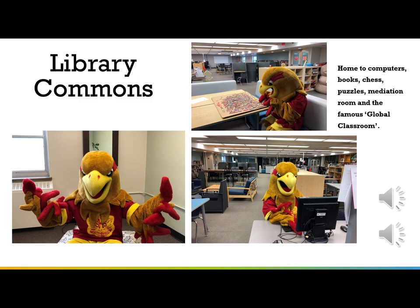The Library Commons is on the first floor. It is home to computers, books, games like chess, puzzles, a meditation room, and the famous global classroom.